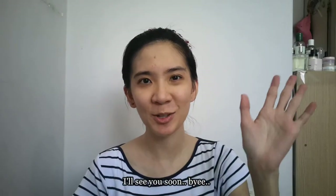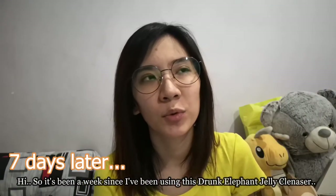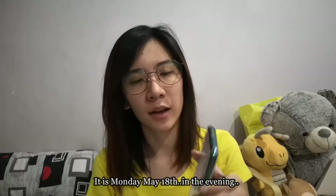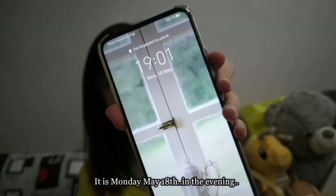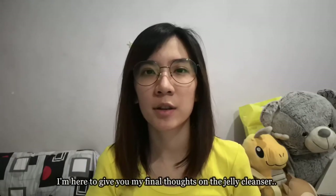It's been a week since I've been using this Drunk Elephant Jelly Cleanser. It is Monday May 18th in the evening, and I'm here to give you my final thoughts on the jelly cleanser.